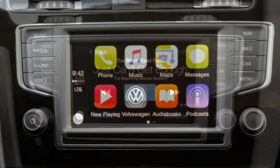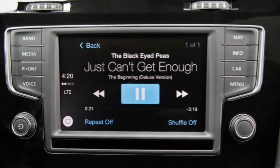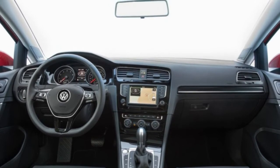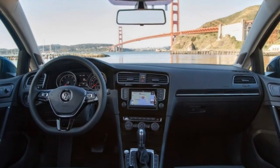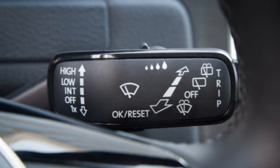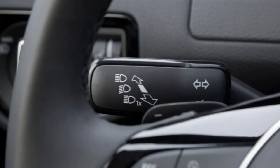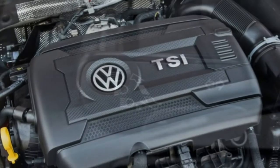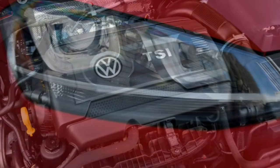The Golf S is available as either a two- or four-door and adds a leather-wrapped steering wheel with audio controls, a rear-view camera, VW's CarNet emergency telematics system, and a 6.5-inch touchscreen audio interface with satellite and HD radio and enhanced smartphone integration — including Apple CarPlay, Android Auto and MirrorLink. Four-door S models get power-reclining front seats and are available with a sunroof that comes bundled with the automatic transmission.